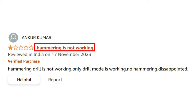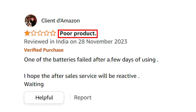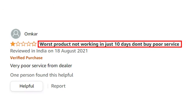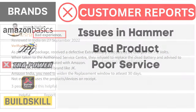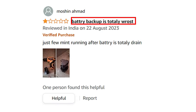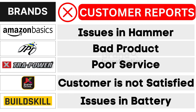First, Amazon Basics cordless drill machine brand faces issues in the hammer function. Second, JPT cordless drill machine brand grapples with bad product quality. Third, Extra Power cordless drill machine brand encounters poor service. Fourth, JK Super Drive cordless drill machine brand confronts customer dissatisfaction. And fifth, Buildskill cordless drill machine brand suffers from issues in battery, as reported by customers.